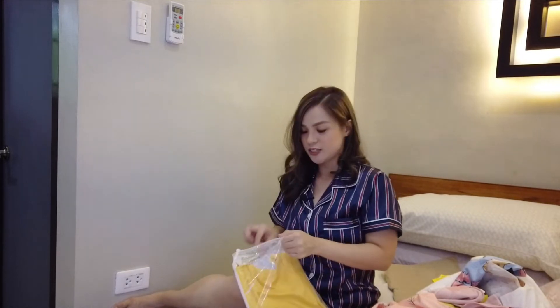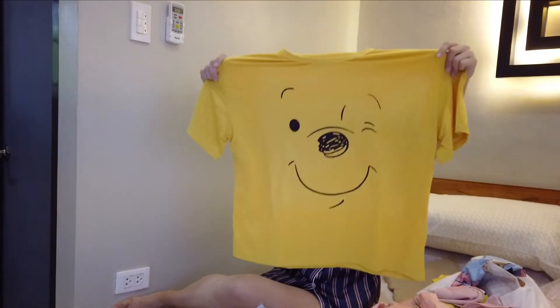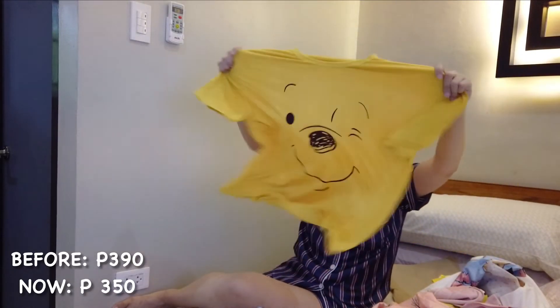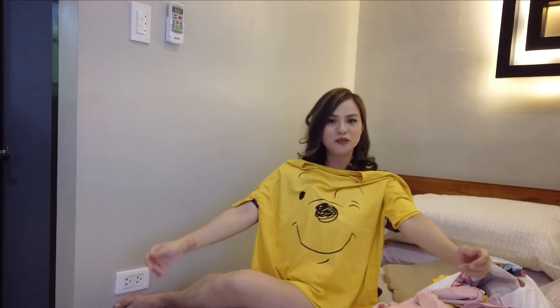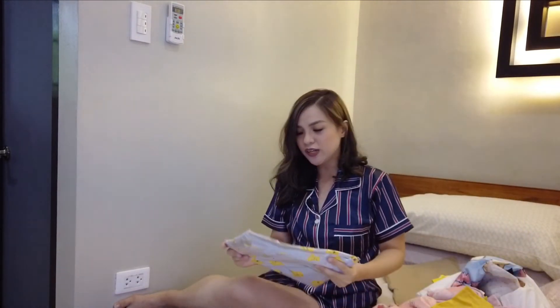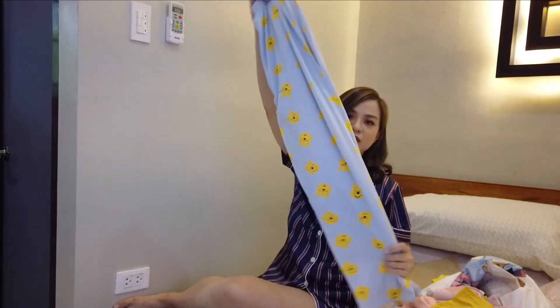This is the other cartoon I was telling you about — it's Winnie the Pooh. It's a short, wide style shirt — you know, a bit short but wide. It looks really cute when worn. I'm excited to show you the try-on. And its matching bottom, I think, is pajama pants.